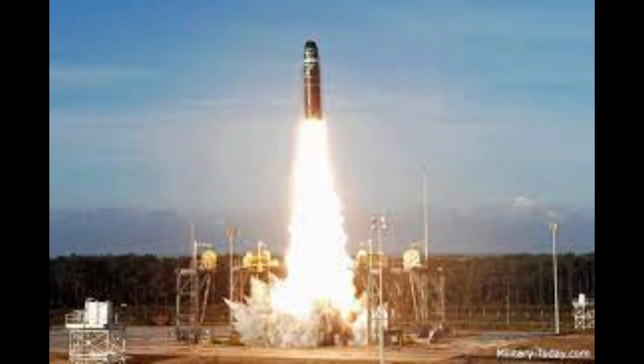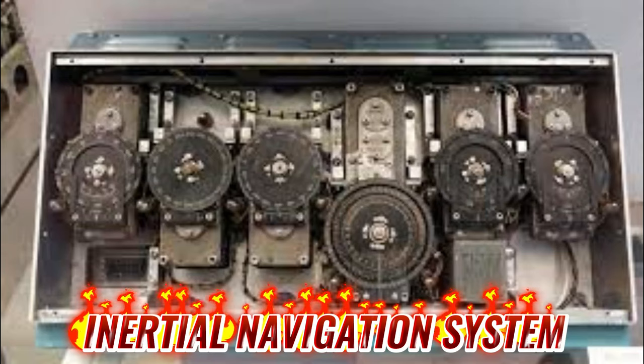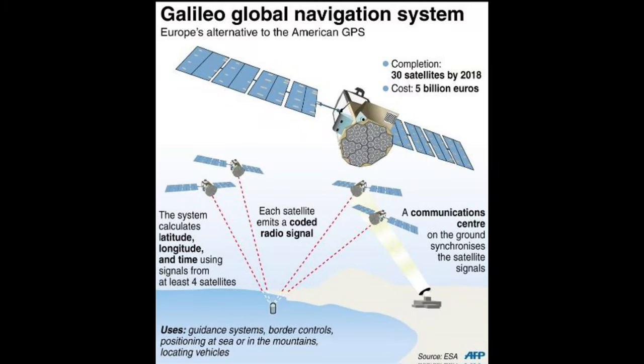A newer version of this missile, the M-51.2, carries more powerful 150 KT warheads. These French ICBMs feature astro-inertial guidance, with the Galileo Satellite Navigation System planned as an update. The CEP of this missile is around 150 to 200 meters.